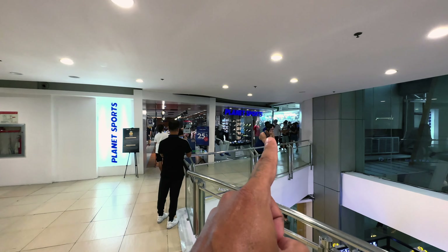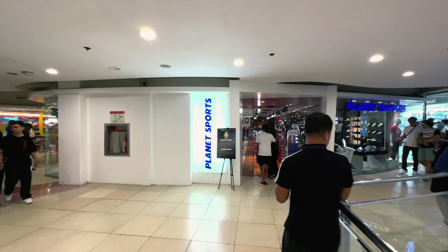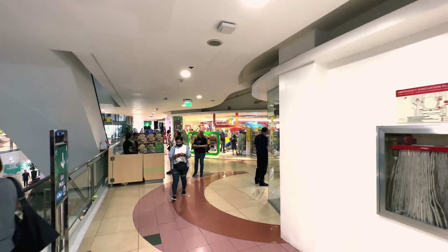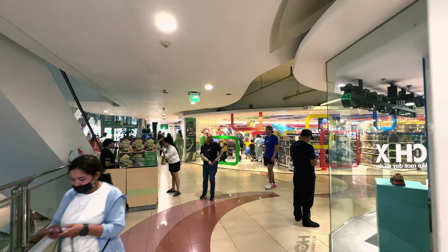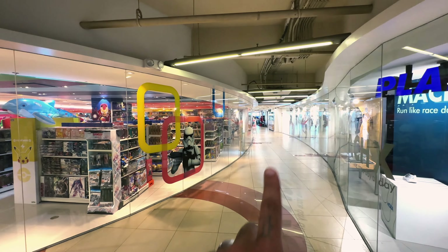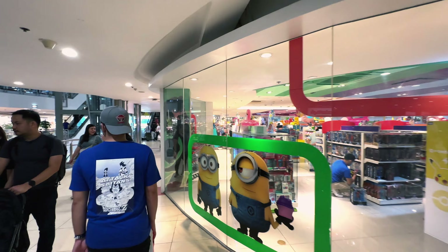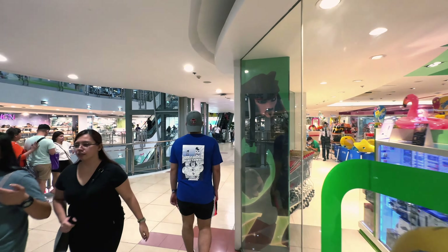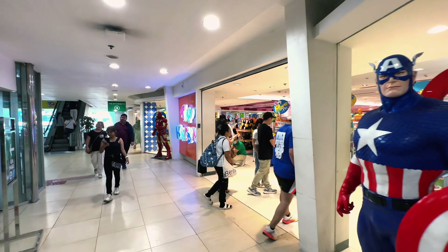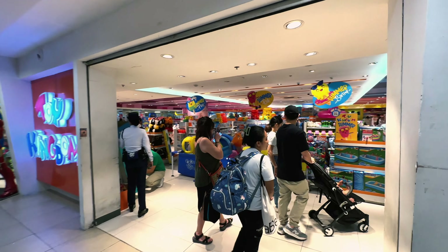If we go that way, that's where the madness starts, but we're not going there right now. We're going to stay within this area, circle around, and go up one more floor before heading over in that direction where all the madness happens. This is a Toy Kingdom — it's kind of like a Toys R Us.